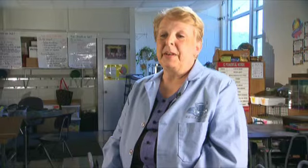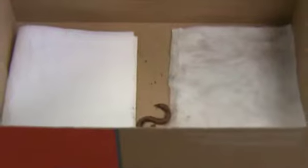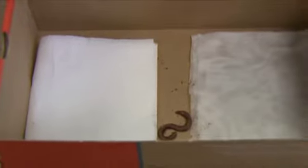To start the experiment, they're going to make a prediction of whether they think a worm prefers a wet or dry environment. We will place two worms in a chamber — one side has a wet paper towel and one side has a dry paper towel. They will leave the worms in there for about ten minutes and then check to see which they prefer.